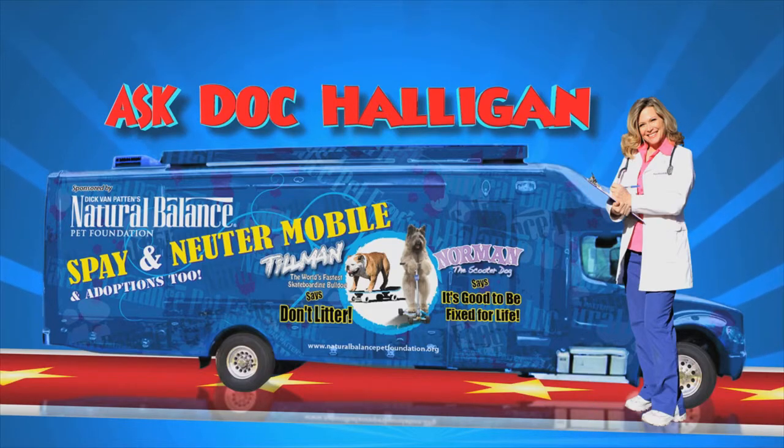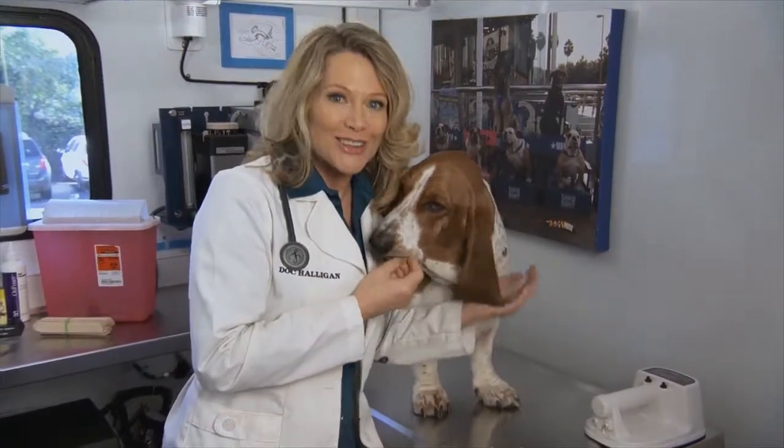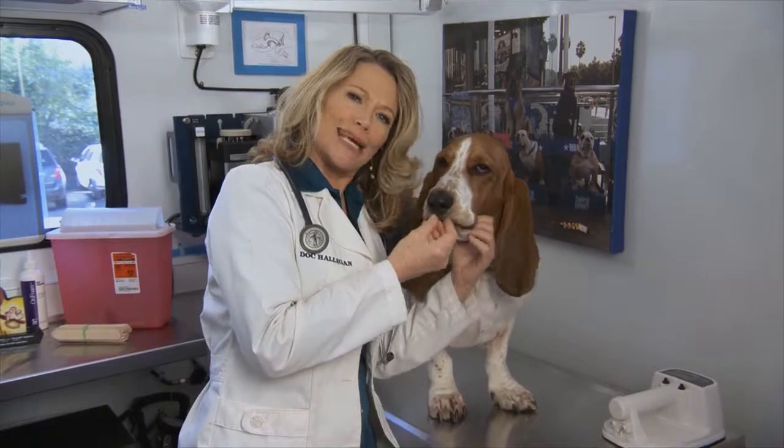our resident vet, Doc Halligan. Hi, I'm Doc Halligan. I'm the resident vet for the Who Let the Dogs Out team, and I'm here with the stunningly handsome Louie.